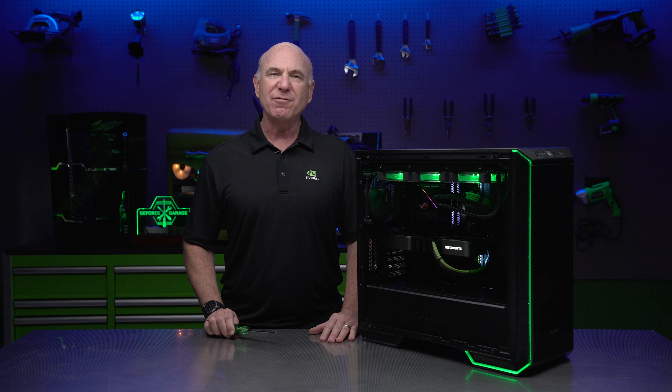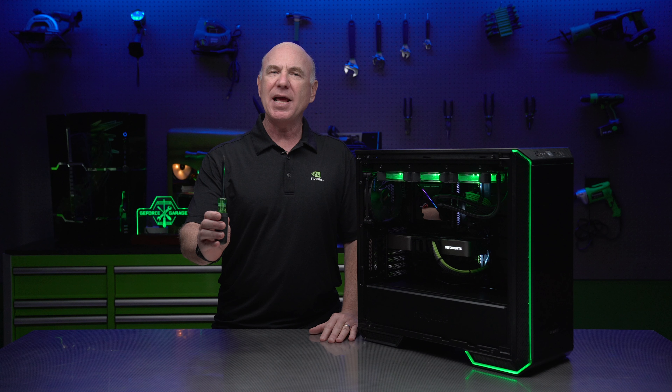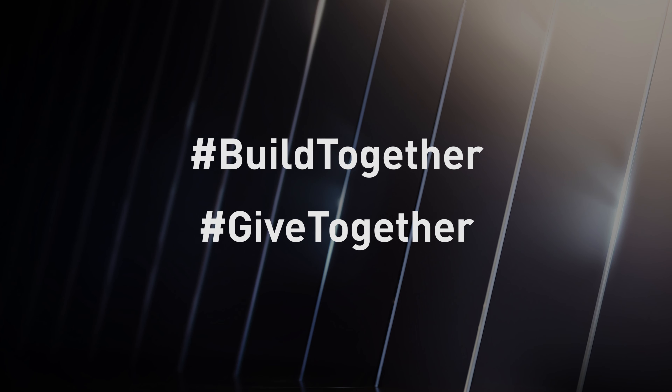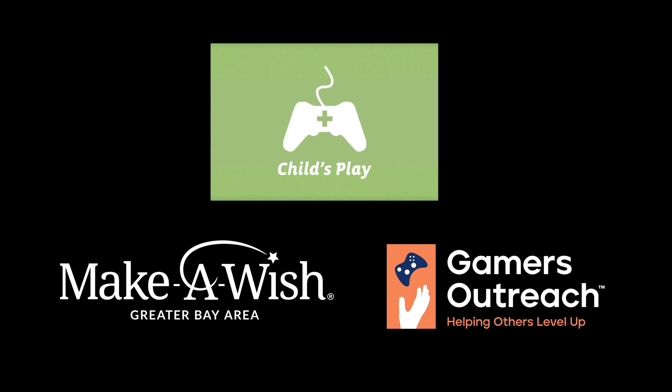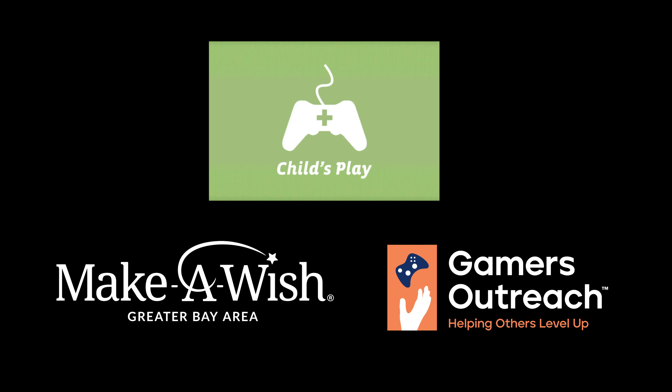And now it's time for me to pass on the screwdriver. I'd like to nominate Anthony Chow, CEO of Newegg. And I'm passing the screwdriver to you, our GeForce community. Share your mods, upgrades, or PC building tips across social media and use hashtag Build Together, hashtag Give Together. And if you can, please make a donation to one of these deserving charities.